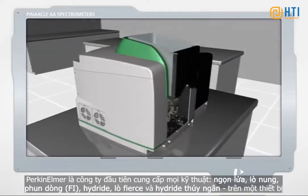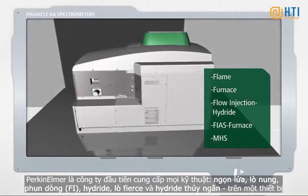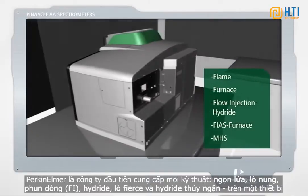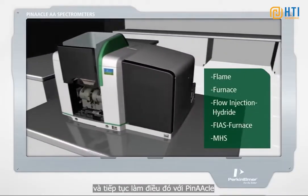PerkinElmer was the first to offer every technique — flame, furnace, flow injection hydride, FIAS furnace, and mercury hydride — on a single instrument, and continues to do so with Pinnacle.